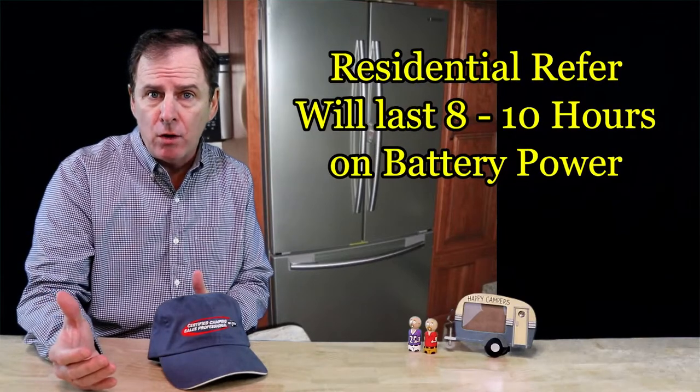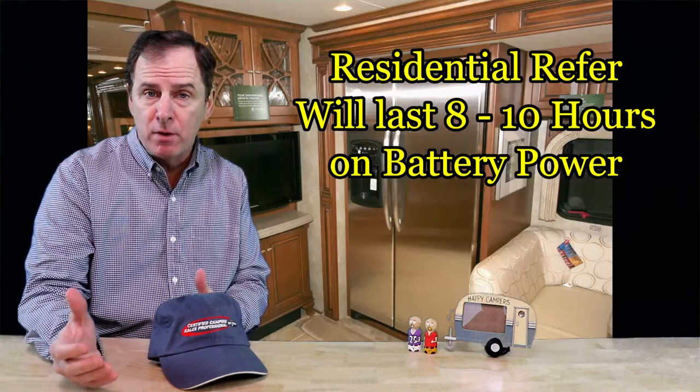However, a downside for those of you considering boondocking — a residential refrigerator may not be right for you. If you pull over after a day of driving at eight o'clock at night and you're not leaving until eight the next morning, typically if you have a two-battery system with an inverter — and that's how a residential refrigerator works in an RV, using an inverter to convert DC battery power to AC — the typical feedback I get is it's going to last you eight to ten hours. That all depends on what else you're using in the coach: power vent fan, lights, and various other variables. So keep that in mind when shopping for your next RV.